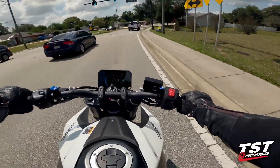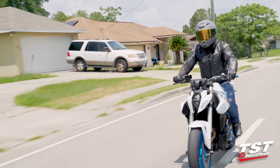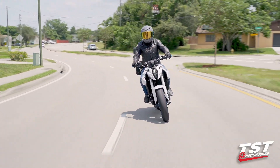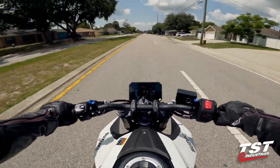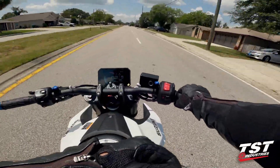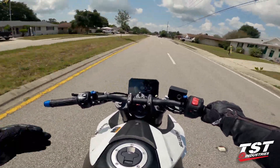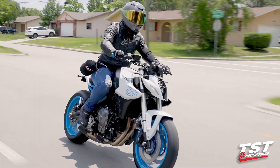The blue accents on the signals are optional — you can swap them for any color — but on this bike, blue is going to be the winner. The three color options are white with blue, all blue, or all black. The white with the blue is probably my favorite. The blue really pops in the light and it catches your eye. And the sound — even with the stock exhaust, this bike sounds great. I'm very excited to see what companies like Yoshimura and Graves do with it.